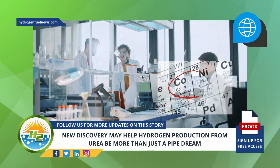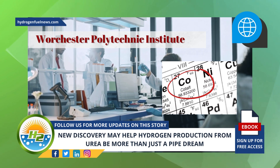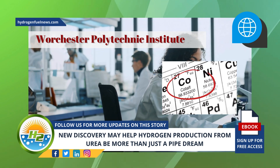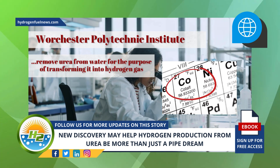Researchers find nickel and cobalt could be key to the production process. U.S. researchers from the Worcester Polytechnic Institute are investigating hydrogen production from urea and have developed a material built of nickel and cobalt atoms with carefully tailored electronic structures to remove urea from water for the purpose of transforming it into hydrogen gas.